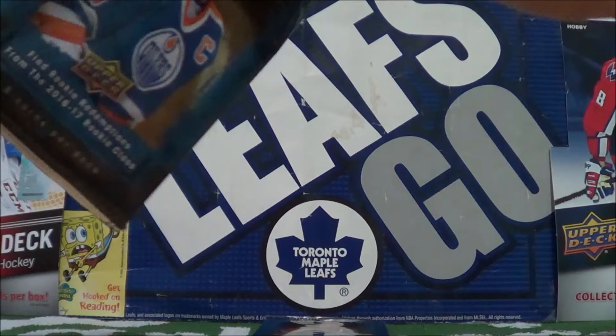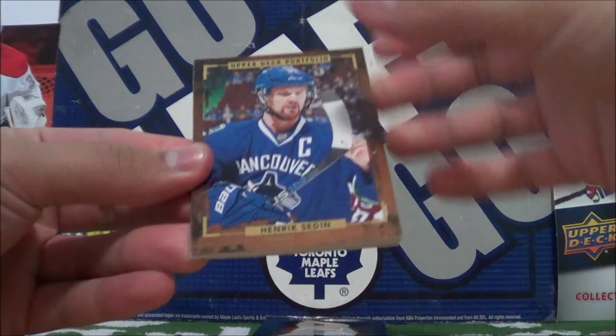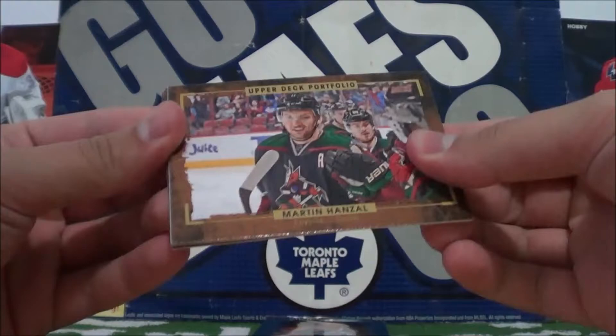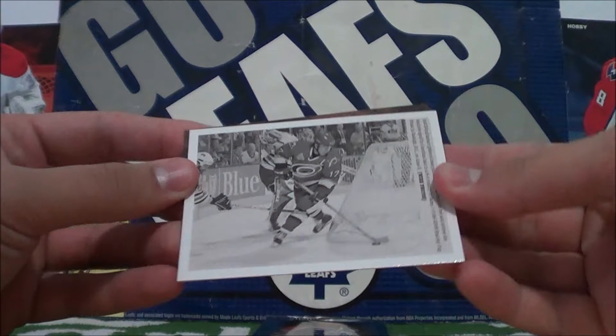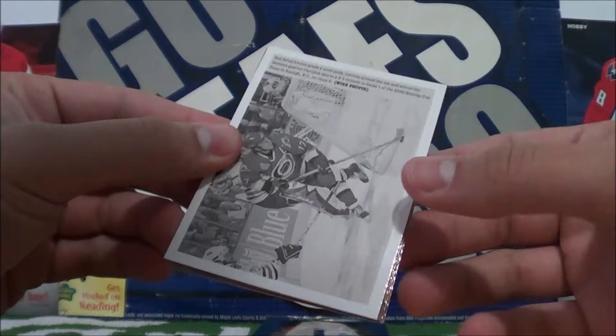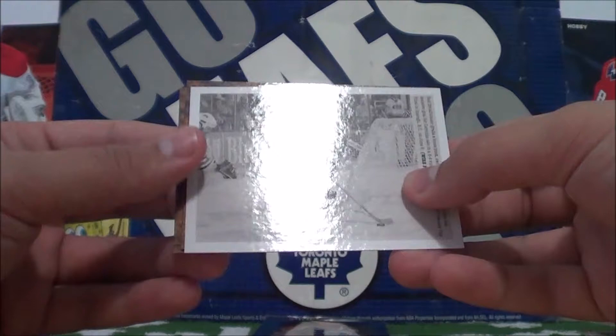Next pack here. I actually bought these at the Hockey Hall of Fame — wanted to go buy something there and they had some packs. Henrik Sedin. Martin Hansel. Michael Camilleri. Bo Horvat. Our hit is — okay, so there's the photo — a wire photo of Rod Brindamore. 2006 Stanley Cup Final. There we go.